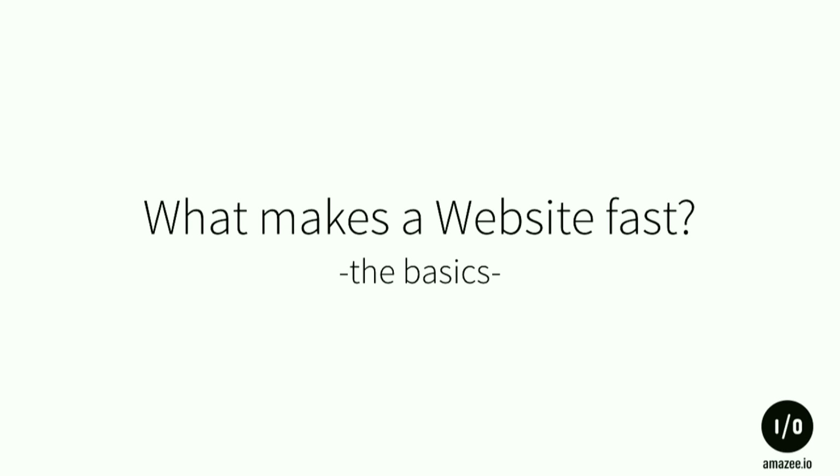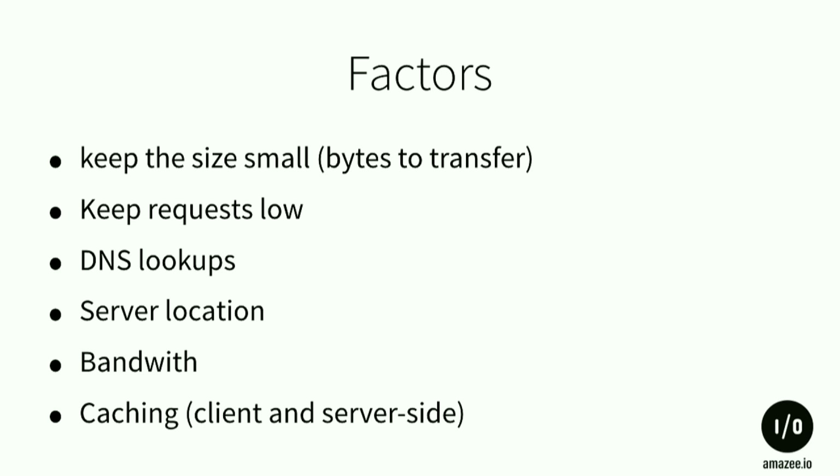What makes websites fast? Some basics: you need to keep your website footprint — the bytes you transfer from your server to the end user's browser — as small as possible. Keep requests low, because on bad connections it takes a long time to go back and forth. DNS lookups should be fast. It also depends where your server is located. Bandwidth is an issue, and caching on the client and server side matters.